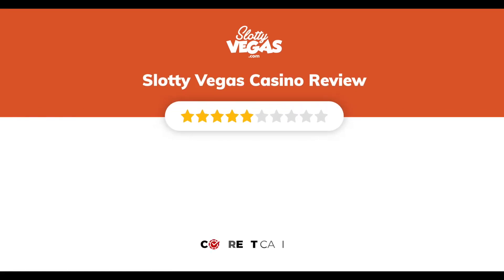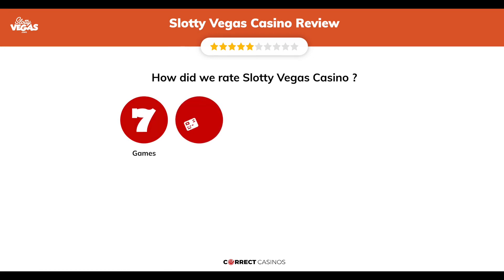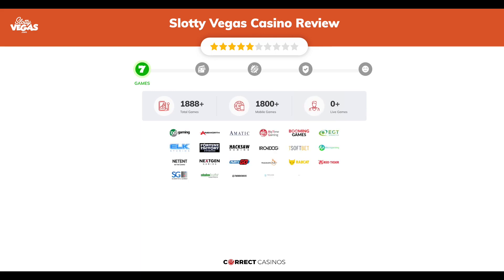Slotty Vegas Casino review by Correct Casinos. We have based this review and rated Slotty Vegas Casino on several criteria: games, payment methods, bonuses, licensing, and customer support. So let's move forward.